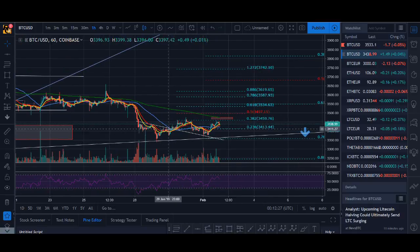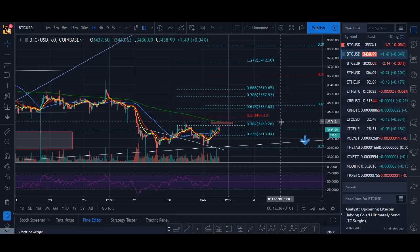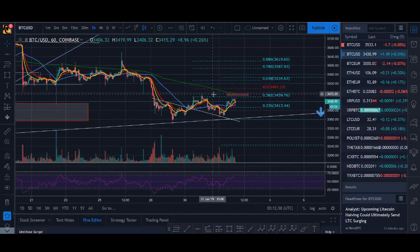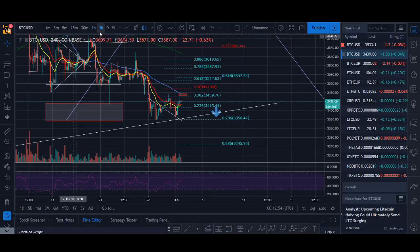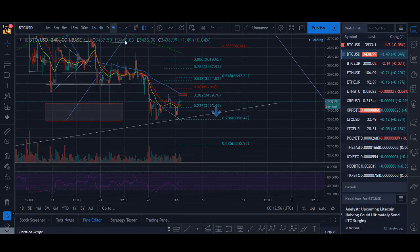So guys, Bitcoin — I did enter a trade here. The key point I'm looking at is the 200 hourly moving average. If Bitcoin is a double top and can't get above it or shows weakness there, I might take some out. I'll wait for the price action. It's good to see Bitcoin has got some green candles today, but it's nothing big.